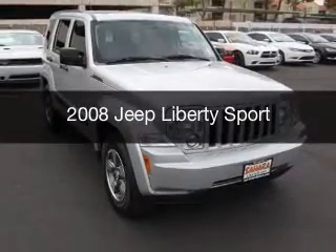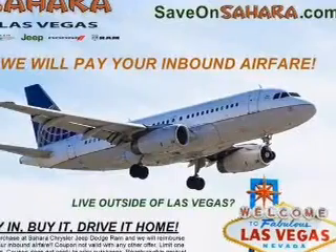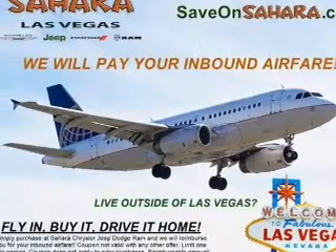This is a used 2008 Jeep Liberty, powered by 4-wheel drive, a 3.7 liter, 6-cylinder engine.